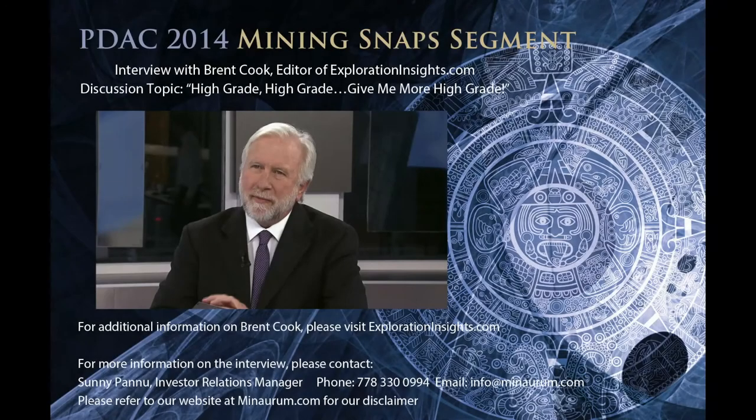I'm here with Brent Cook from Exploration Insights at the PDAC 2014, March 3rd — it's Monday and it's getting very, very busy today. Yesterday it was still bustling, but today it's just been very, very busy. It definitely picked up today from yesterday.